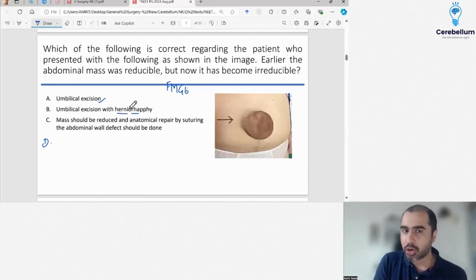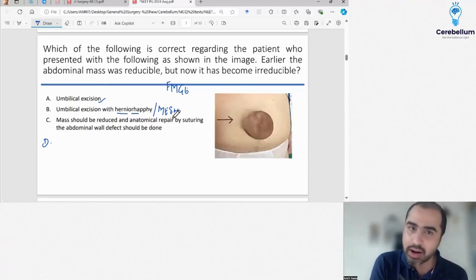The logic is that it's a hernia, so you have to do some kind of hernia repair. If mesh repair was an option, that would be the best answer. But since students said mesh repair was not given, then you go for herniorafi, but the umbilical skin has to be excised.